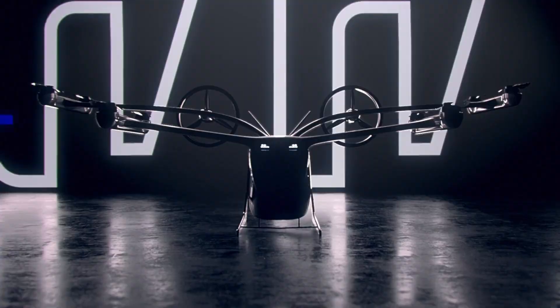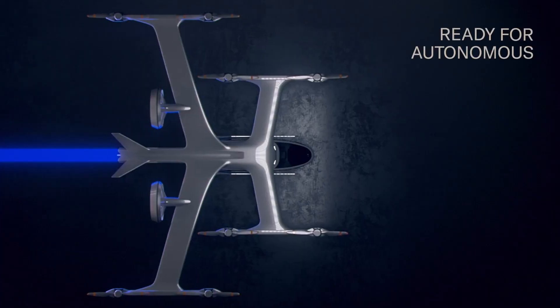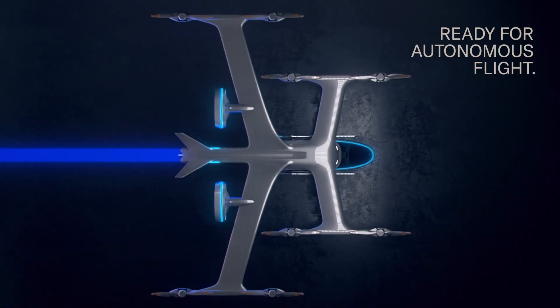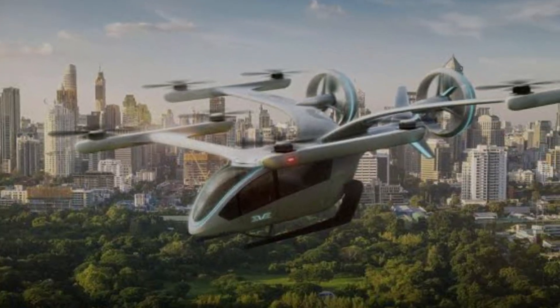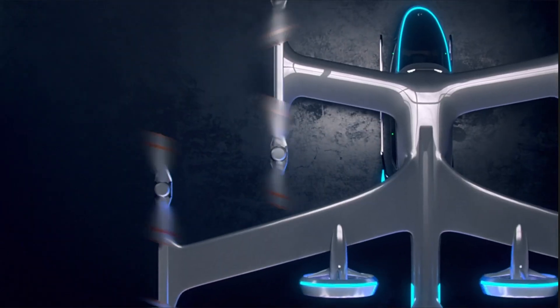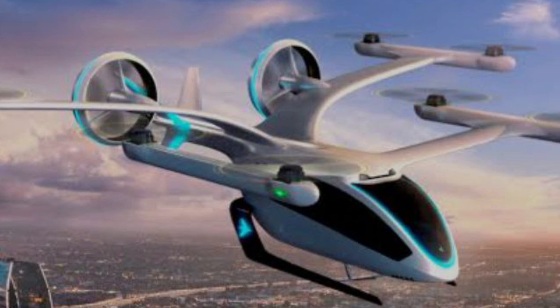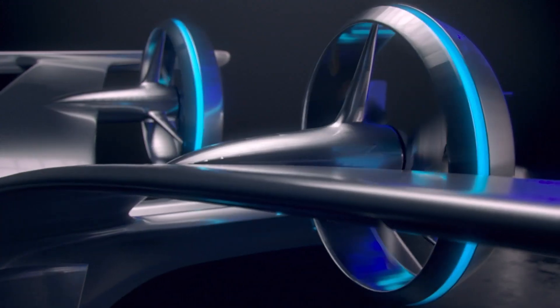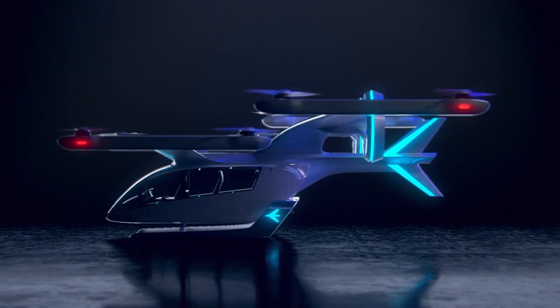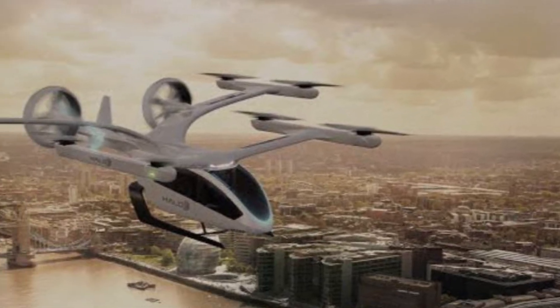Its unique design includes panoramic wraparound windows and a solid roof, providing passengers with unparalleled views. The aircraft employs eight electric propellers for vertical lift and one or two rear duct propellers for forward flight. In collaboration with Uber, Ember X aims to set new benchmarks in speed and range, underscoring its dedication to safe, sustainable, and visionary urban air mobility solutions.